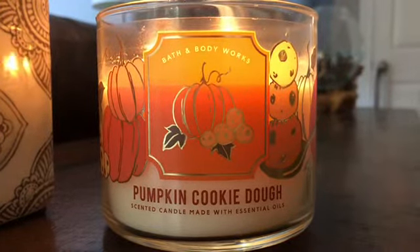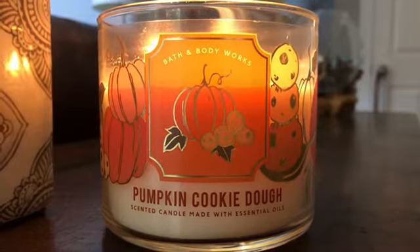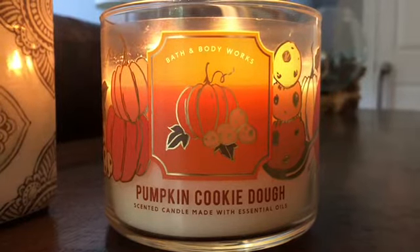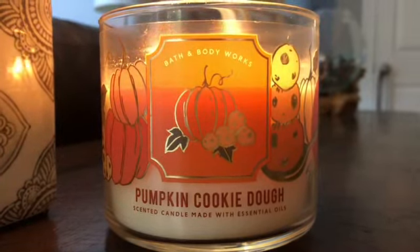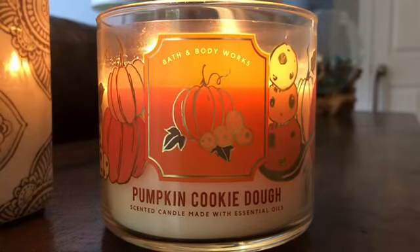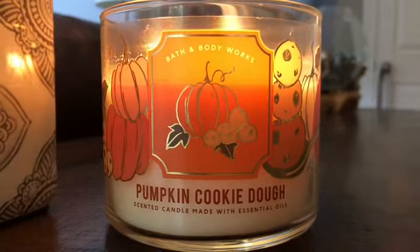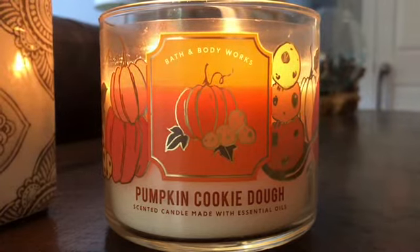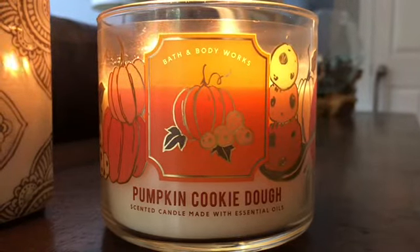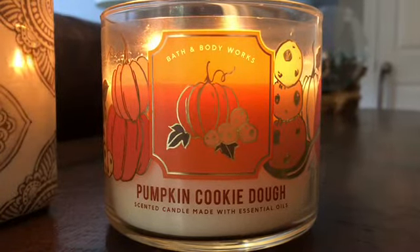I say this is a first impression although this is the fourth burn. Every time I've burned it so far, it has pooled out within an hour and it has thrown throughout my house. I have an open floor plan with 20-foot ceilings in part of my home, and the whole main level is pretty open with around nine-foot ceilings. I typically do not burn candles in the main part of my house because the scent gets lost.